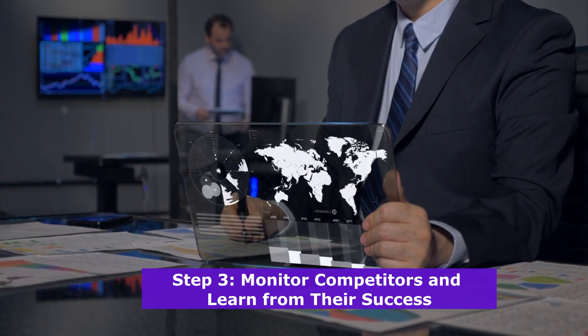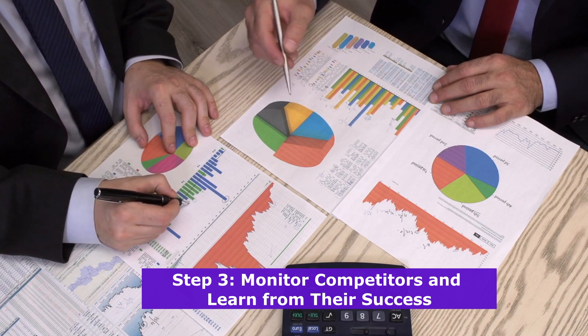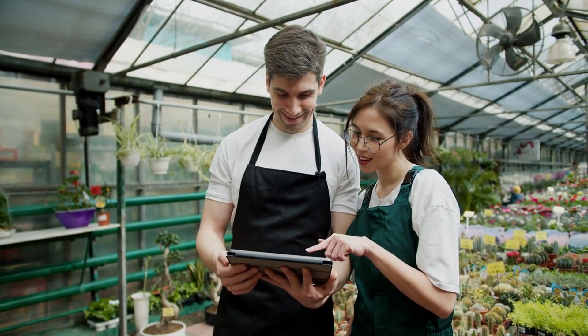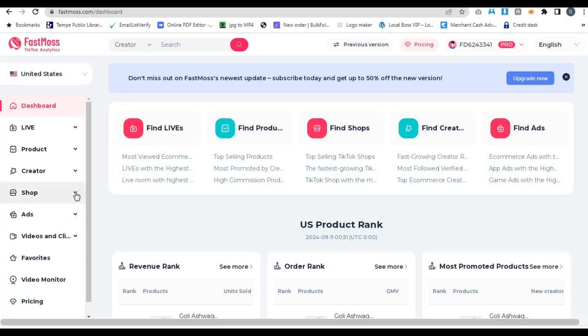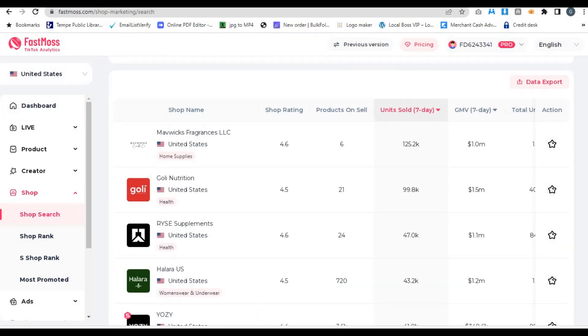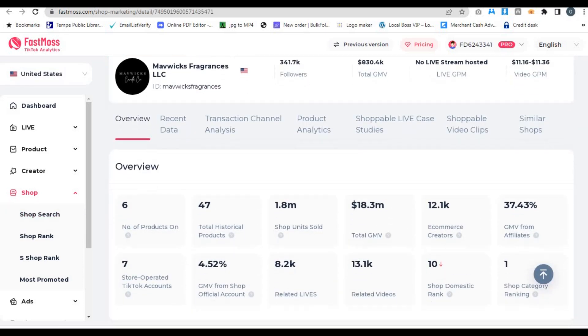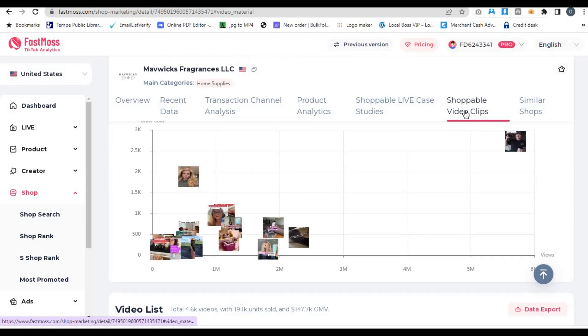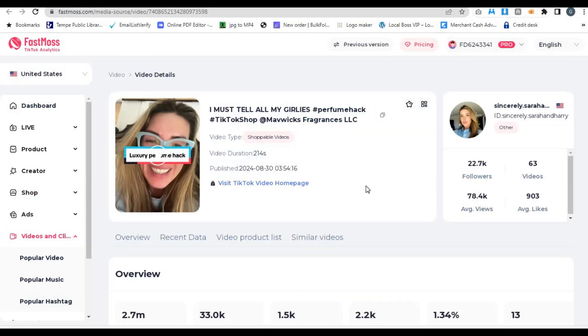Step 3: Monitor competitors and learn from their success. A huge part of growing your TikTok shop is staying ahead of the competition. FastMoss makes this easy with its competitor monitoring features. You can view detailed information about any shop on TikTok, including their recent performance, real-time rankings, and sales data. This allows you to spy on your competitors and figure out exactly what's working for them.